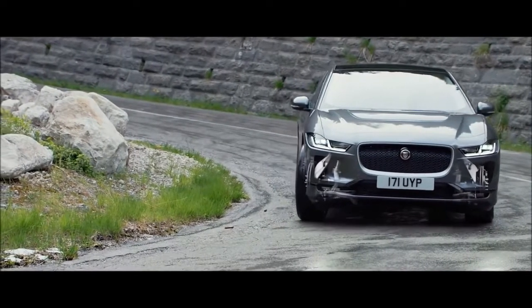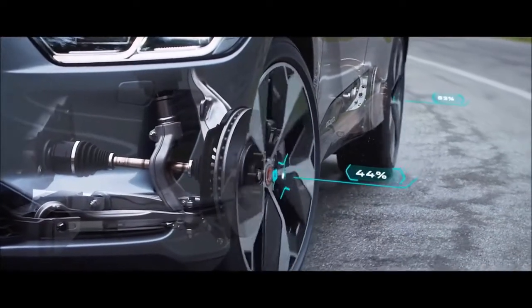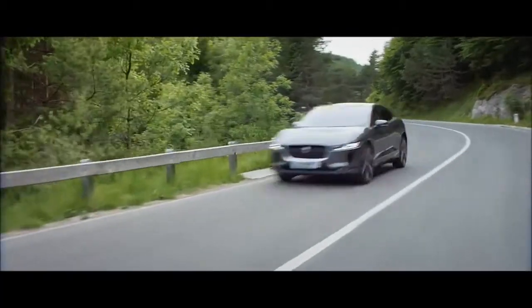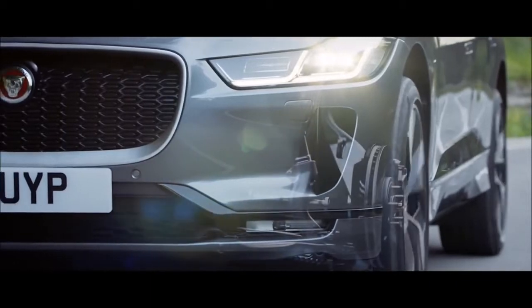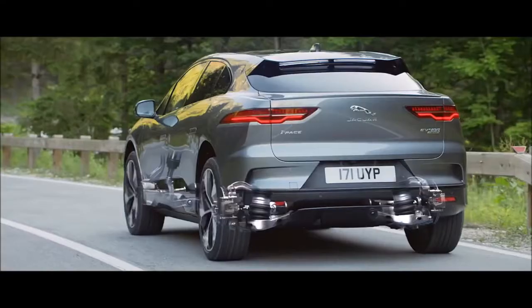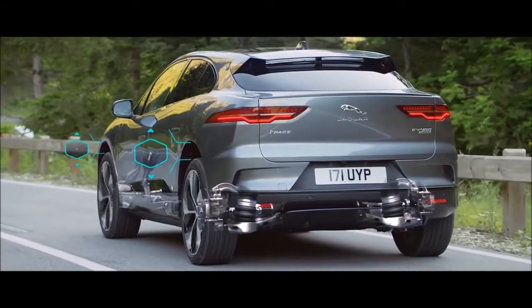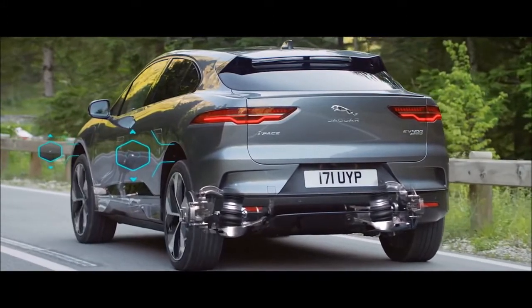The new I-PACE has all-wheel drive as standard, to ensure controlled handling in all conditions. Double wishbone suspension at the front and integral link rear suspension optimize agility and responsiveness, delivering a drive that is unmistakably Jaguar.